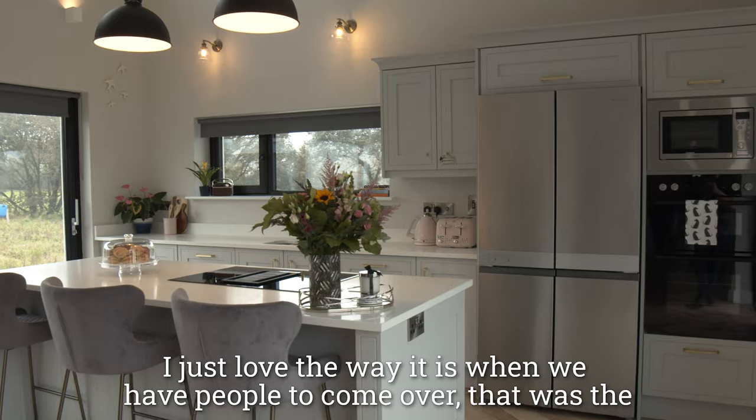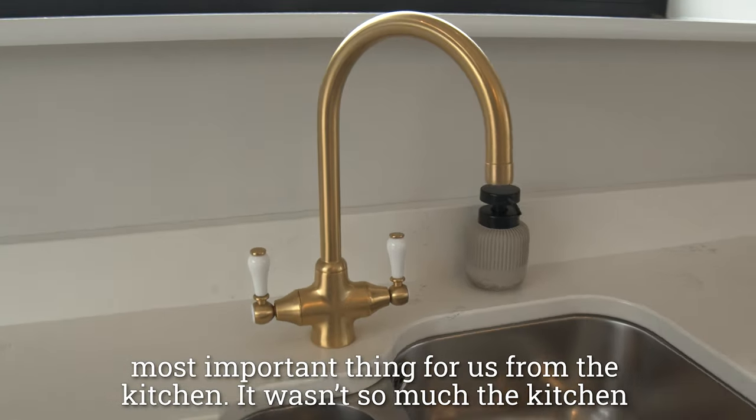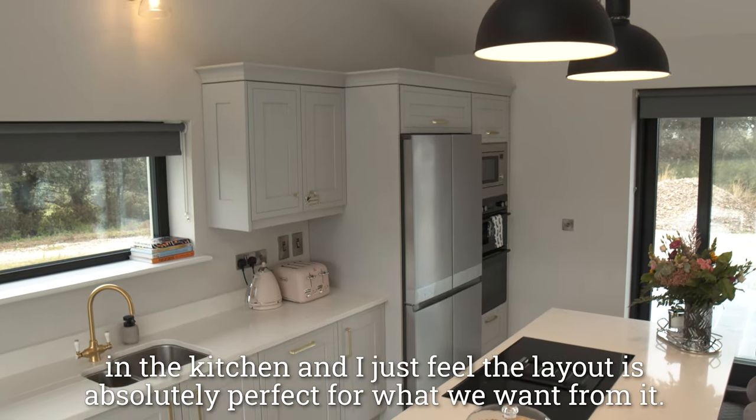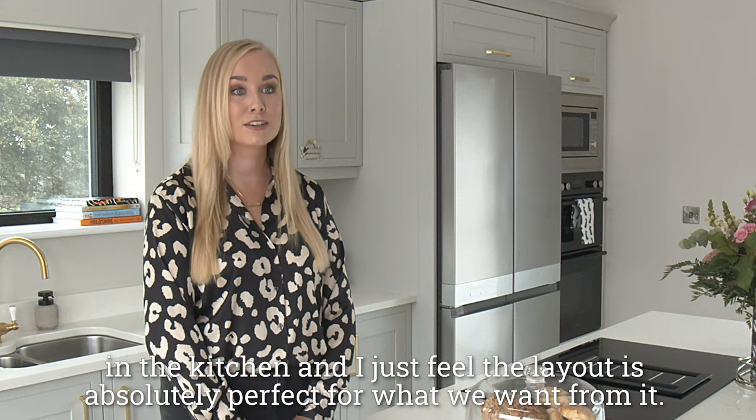I just love the way it is when we have people come over. That was the most important thing for us from the kitchen — it wasn't so much the kitchen itself, but it was what we would be doing in the kitchen and who we would have in the kitchen. I just feel the layout is absolutely perfect for what we want from it.